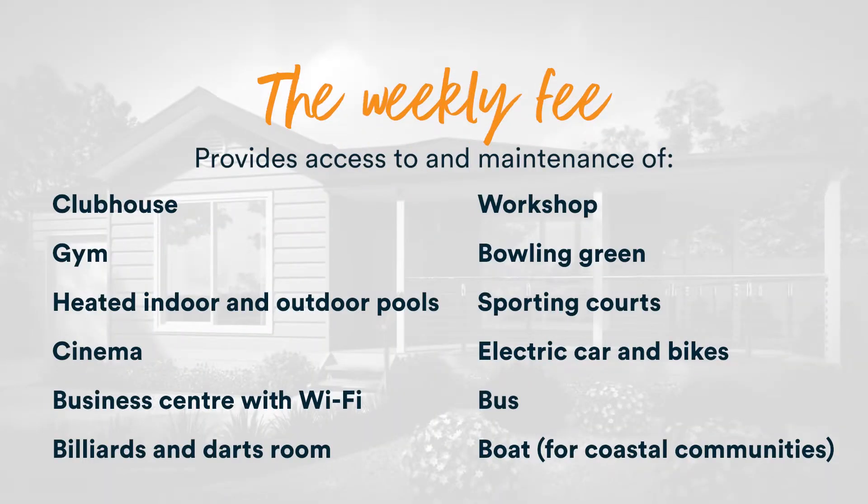The weekly site fee also covers all expenses for the operating of the whole community. It gives people full use of the community facilities, which typically includes your gym, pool, clubhouse, cinema, and all of the outdoor facilities too.